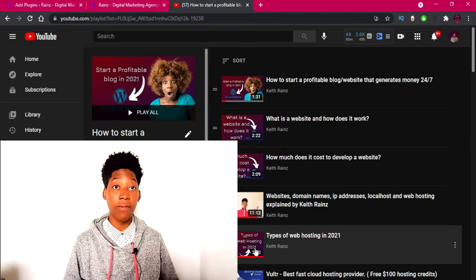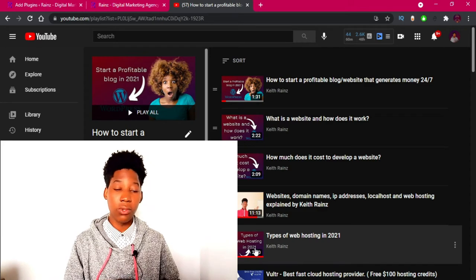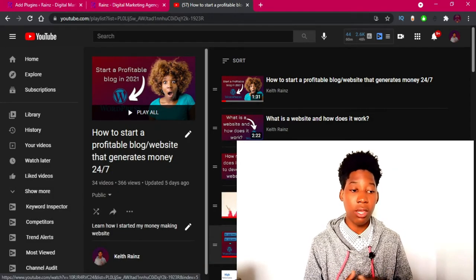This video is part of the playlist called 'How to Start a Profitable Blog that Generates Money for You 24/7.' This playlist has got more than 30 videos to help you start a money-generating website, so you should check it out. Today we're going to focus on securing your website to prevent it from being hacked or from losing your information.